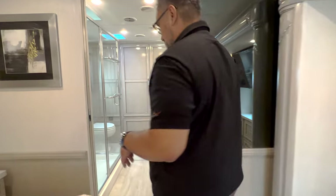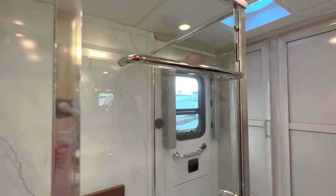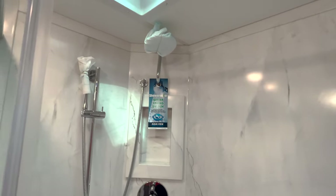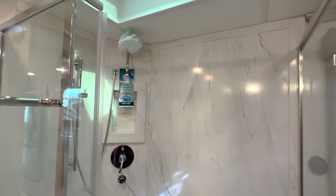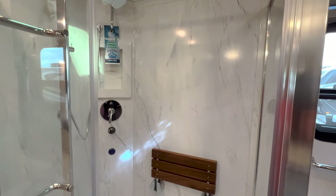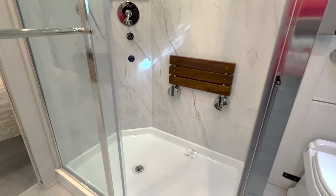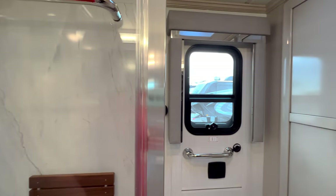Making our way into the bathroom — this is what really put the 4369 on the map: this massive shower. Just a lot of room in here. You've got a teak seat, so if you just want to sit and soak you can do it. You've got the aquamizer so you can preheat the water if you're trying to conserve. A lot of neat functionality there.